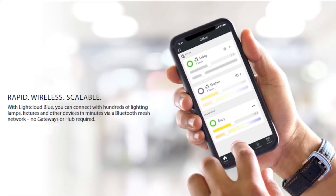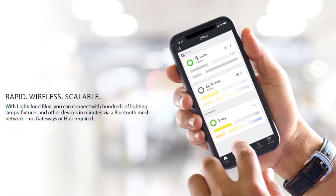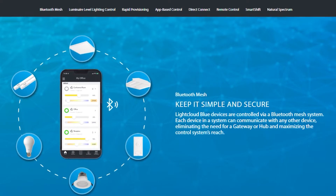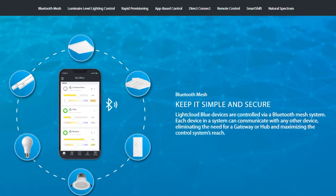The beauty of the product is that you wire it up like you would normally wire up a fixture, screw it into a regular socket. And then the technology is really built into the software on an app. You go to the App Store or the Google Play Store, download the Light Cloud Blue app, and what you're able to do is discover the devices and group them into areas.